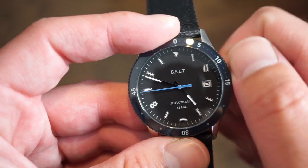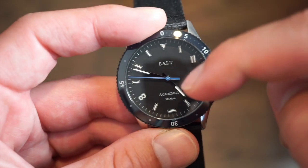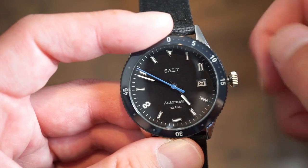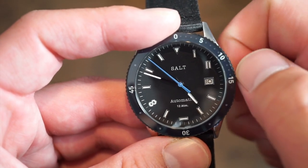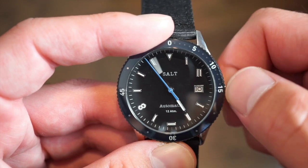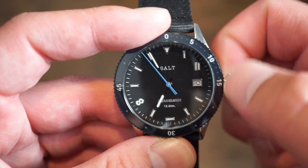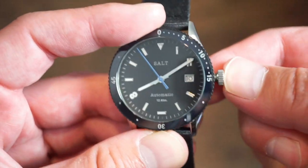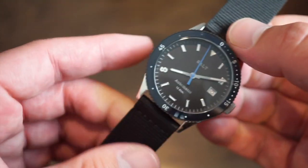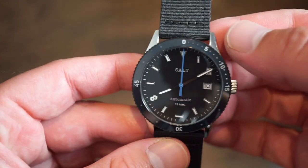These movements are very reliable — kind of the Japanese equivalent to an ETA 2824. Going ahead and unscrewing the crown — very smooth, easy to wind. I like that nice blue hand which you can really see. One position for the date, flip through the date, final position is hacking and we can change the time. Functions very nicely. Screwing that back down — no issue with the crown at all.